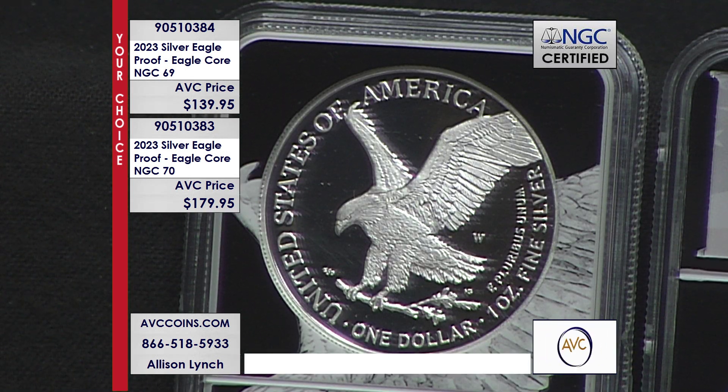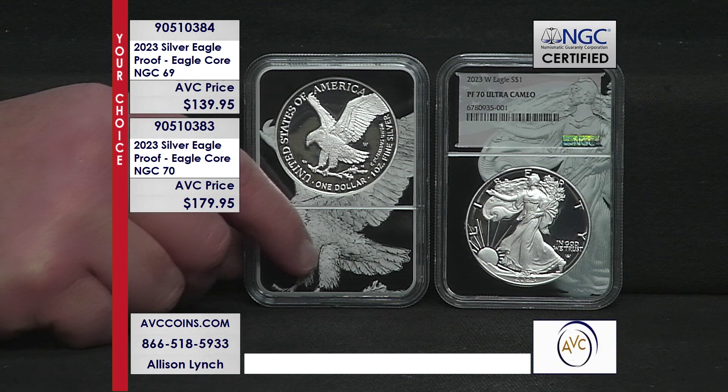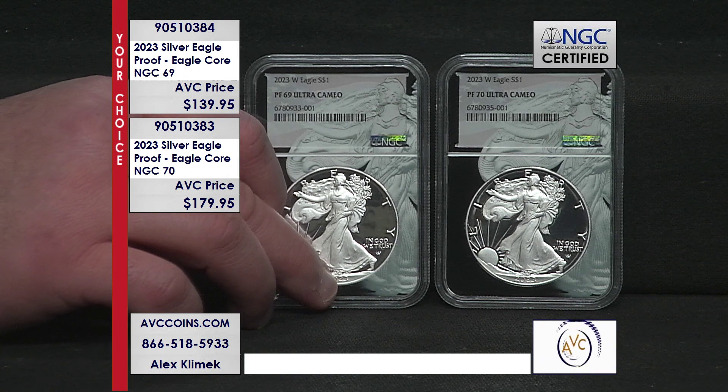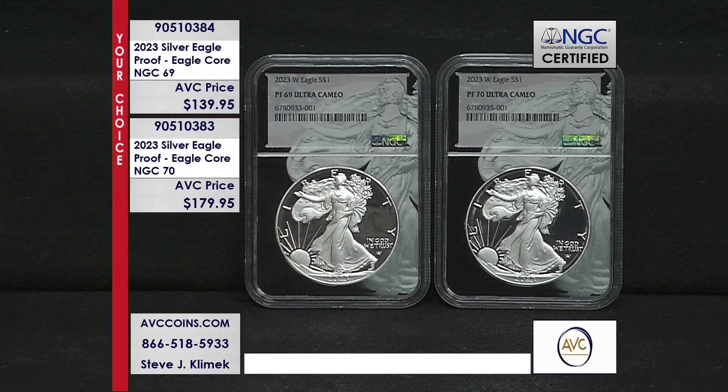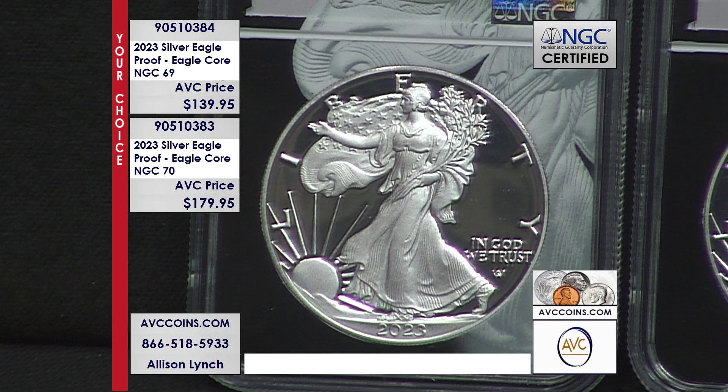While our limited supplies last, our Proof 69s are just $139.95 and our perfect Proof 70s are just $179.95 — two prices that have us as the envy of our competition. You can call in at 1-866-518-5933, or head to avccoins.com and search item number 90510384 for the near-perfect Proof 69.